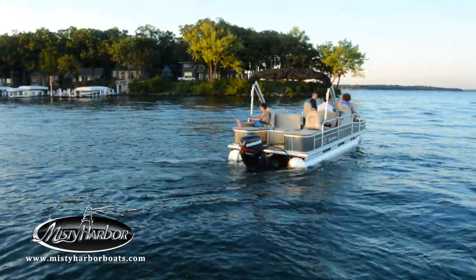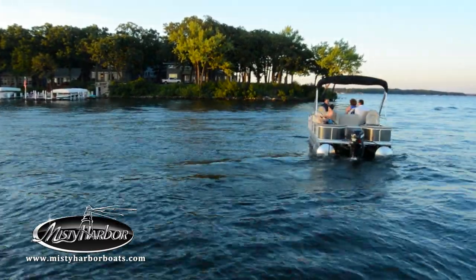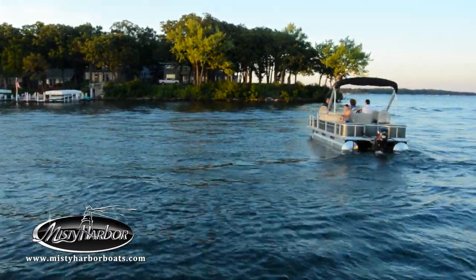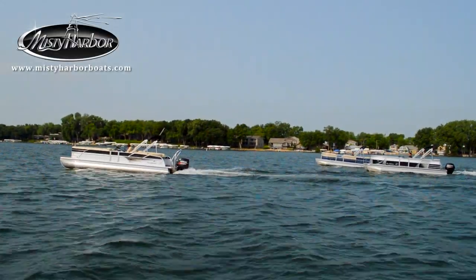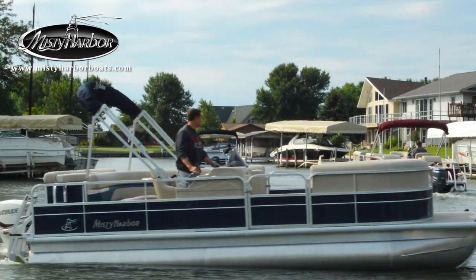Keep the tradition alive! Take your family fishing and discover there's hardly anything more enjoyable than getting a fish on the line. Live the life you imagine in Misty Harbor. Visit MistyHarborBoats.com.